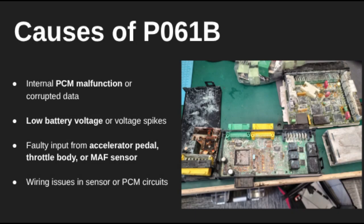The PCM constantly monitors input from sensors like the throttle body, accelerator pedal, and MAF sensor. It uses this data to calculate engine torque in real time. If it sees incorrect, delayed, or missing torque values, it flags the P061B code.